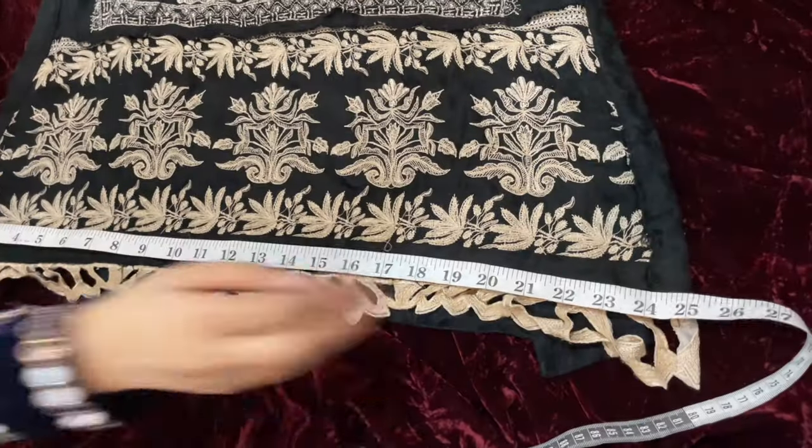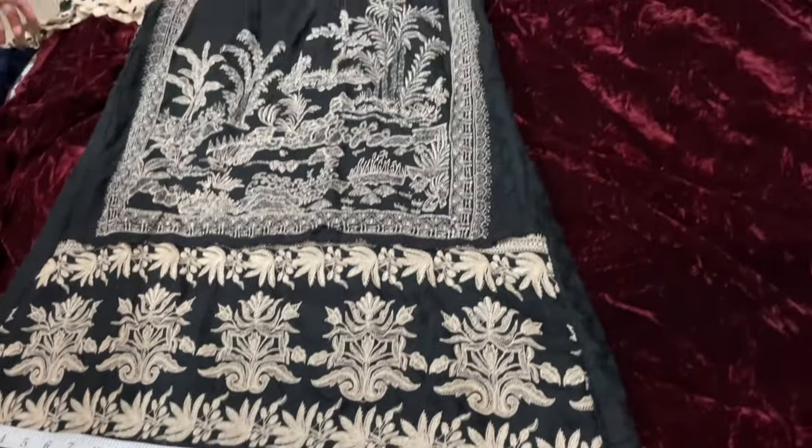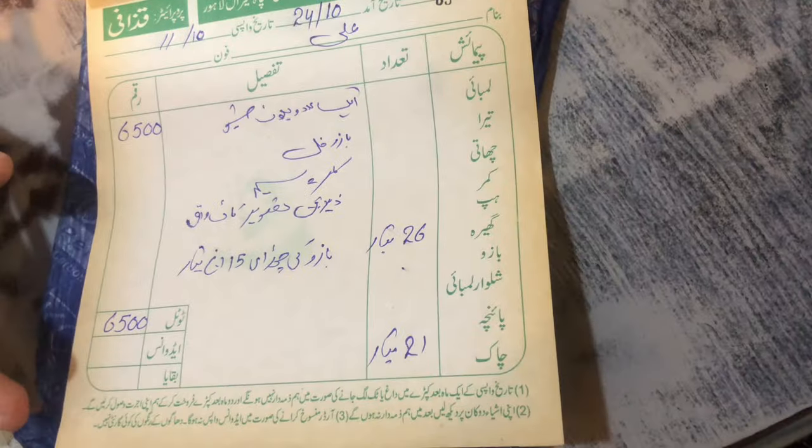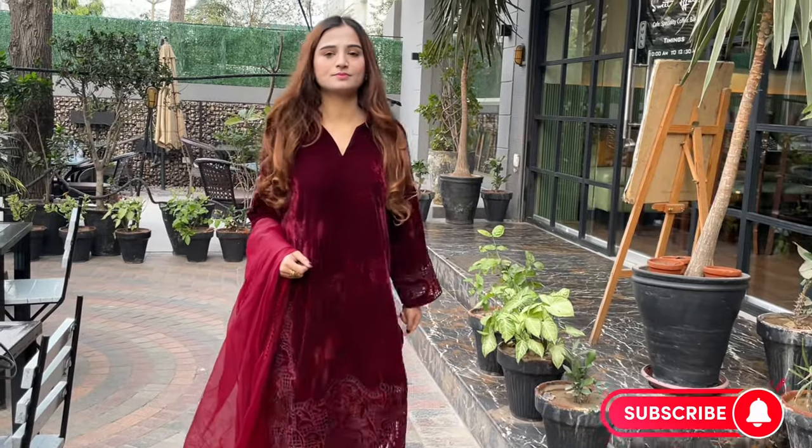Hi everyone, welcome to my channel! Today I'm excited to share the journey of recreating a stunning dress worth 45,000 for just 8,000. This video is a step-by-step creation so be sure to watch till the end. If you haven't subscribed to the channel yet, please make sure to subscribe now.